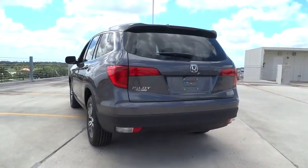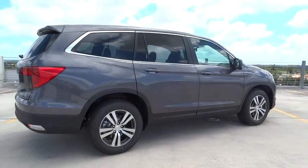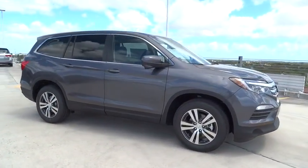Here are some of this vehicle's great options: stability control, traction control, remote engine start, Bluetooth, front wheel drive, automatic transmission, cruise control.